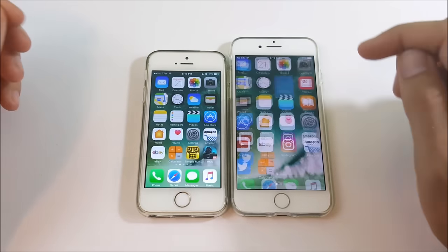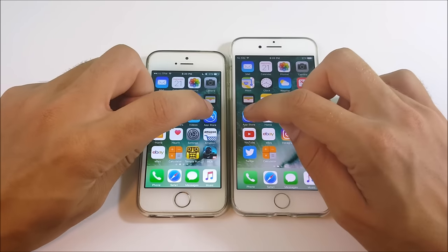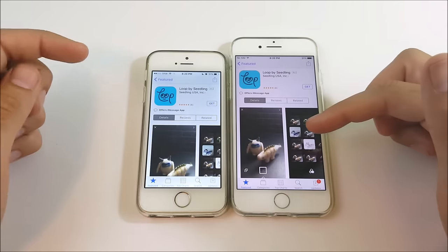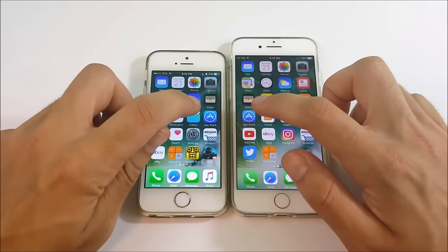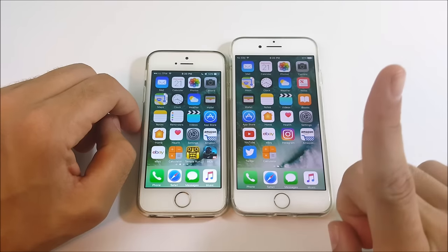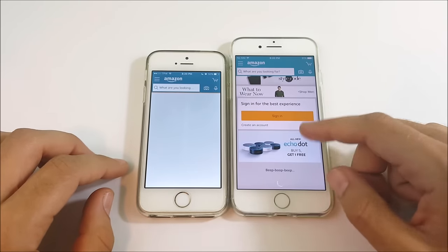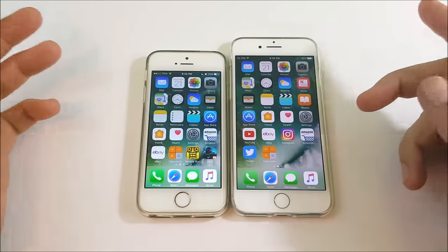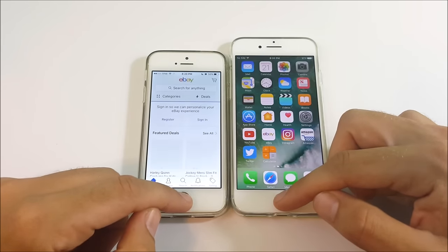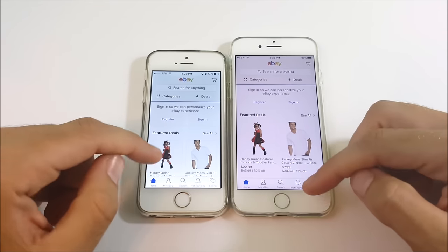Opening Weather — about the same on both. Into the App Store, the iPhone 7 is first with the 5S slightly behind. Opening an app inside the store, same result — iPhone 7 first, 5S slightly behind. The iPhone 5S is still a champ of a performer here in 2016. On Amazon, the iPhone 7 took the cake by quite a good margin. On eBay, the iPhone 7 is also much quicker over the iPhone 5S.